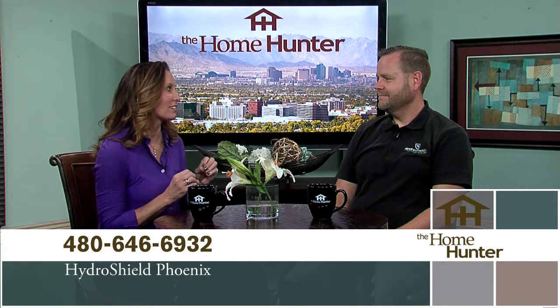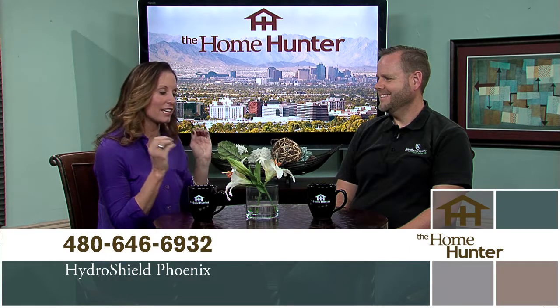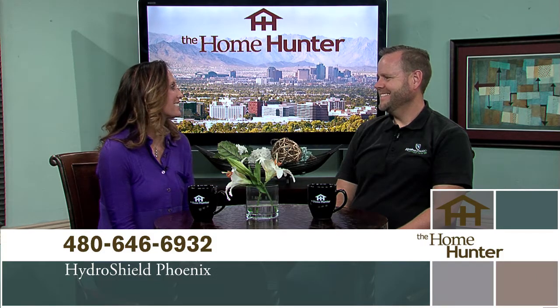We can treat it on brand-new surfaces — so a brand-new home, get it treated right after they close. Or if it's an existing home, clean the countertops up, clean the glass, restore the glass, and then treat it as well. We can work either way. It is something that I highly recommend that everybody needs in their home, so they definitely need to get a hold of you. Thanks for joining us.